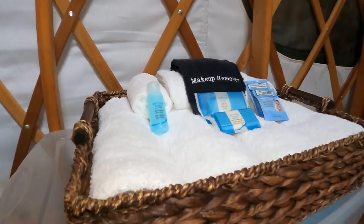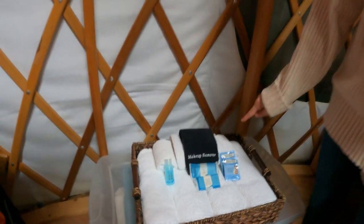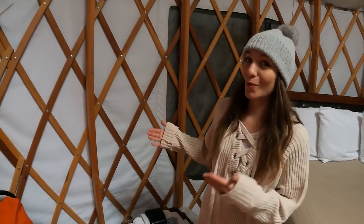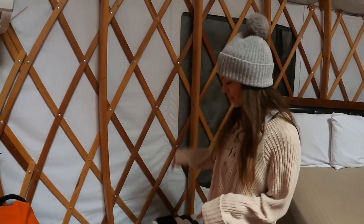They provide a black washcloth labeled 'makeup remover,' which is a fantastic idea. Everywhere I go, I use the white washcloths and get black marks all over them — not my fault. But this is an awesome, thoughtful touch.